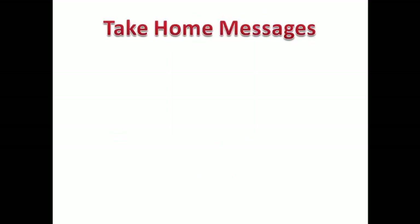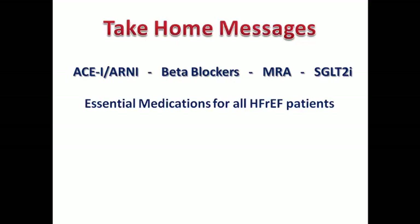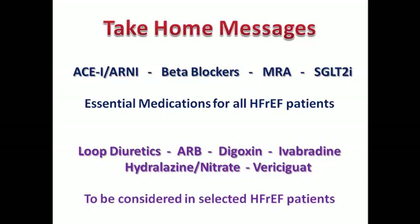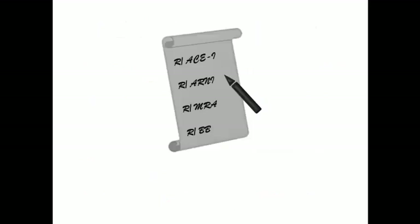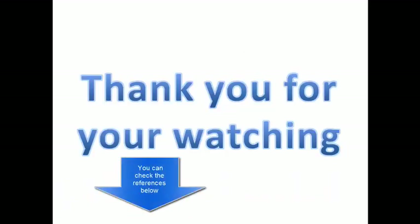As take-home messages: essential medications to be prescribed in all HFrEF patients include ACE inhibitors or ARNI, beta blockers, MRA, and SGLT2 inhibitors. Other medications prescribed in selected patients based on clinical status include loop diuretics, ARBs, digoxin, ivabradine, hydralazine-nitrate, and vericiguat. Clinical assessment is essential to decide the suitable prescription for each patient. Separate videos will cover how to prescribe each group based on the supplementary data in the 2021 ESC guidelines. Thank you for watching.